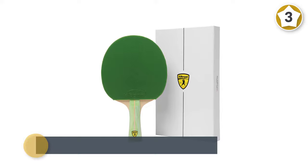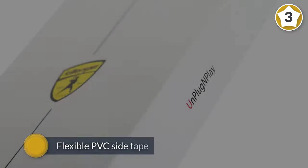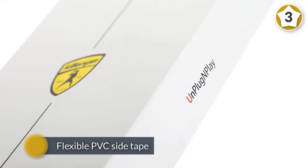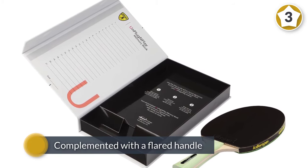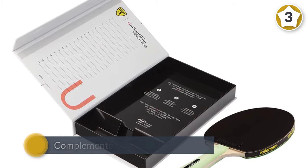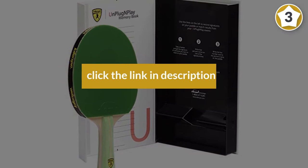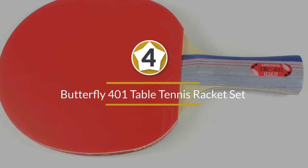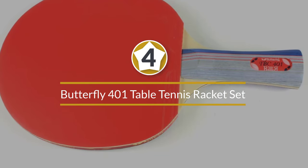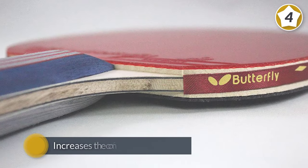The 5-ply wood blade is padded with a patented Jet Basic rubber in blue and black on both sides. There is also a flexible PVC side tape on the side of the racket for protecting the blade. The blade is complemented with a flared handle with a robust grip.